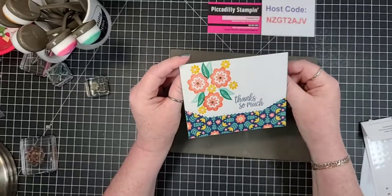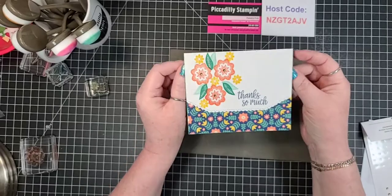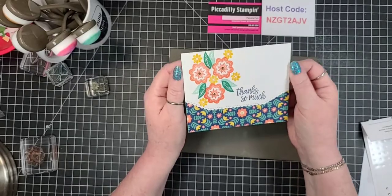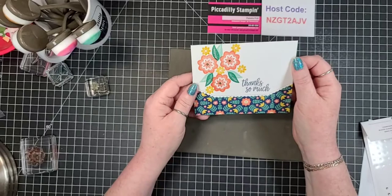So simple, so quick, and it gets me back to stamping, which is what I really love. Sometimes I just use DSP and stamp a sentiment, but this just gets me right back to stamping.